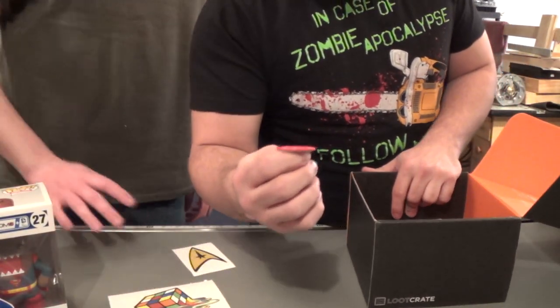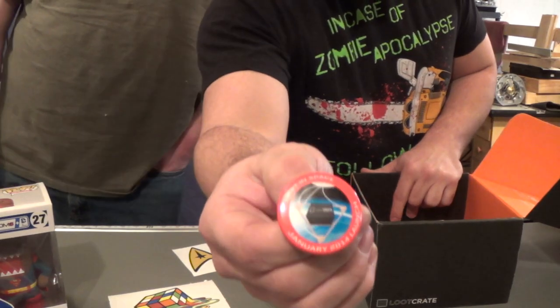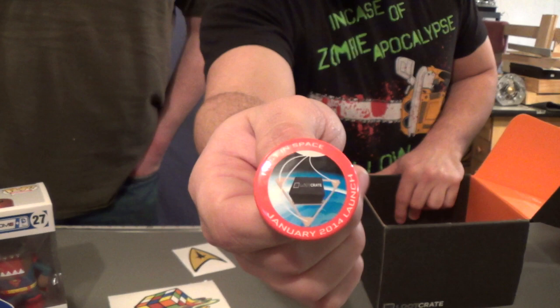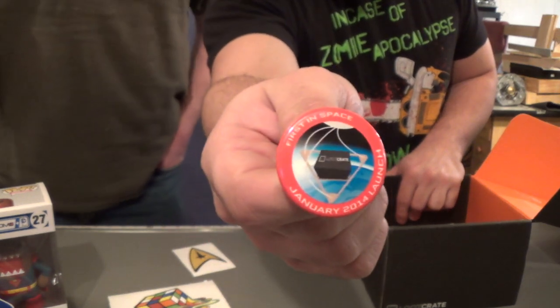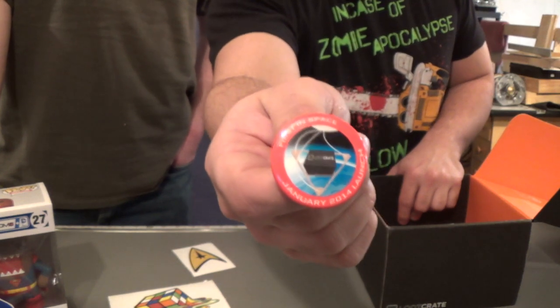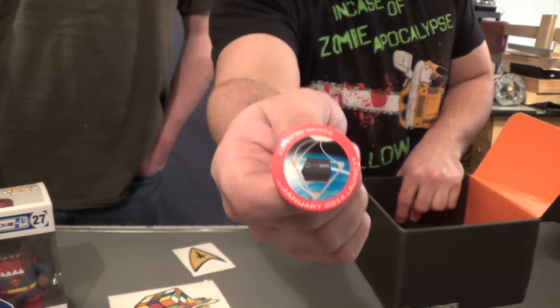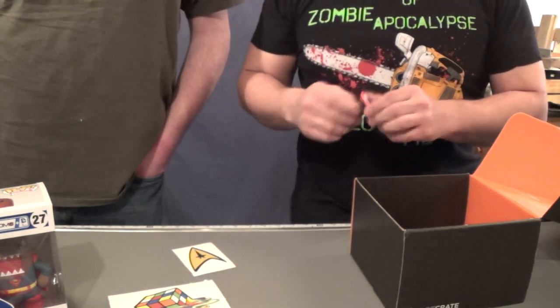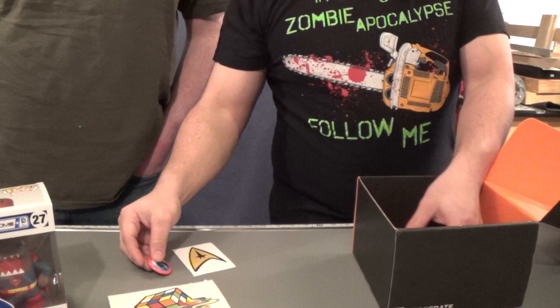We've got the button, which says First in Space — Loot Crate, January 2014. If you follow Loot Crate, you know that they attempted and sort of managed to launch a Loot Crate into space. Check out the actual story for more info on that one. It's kind of funny — I think they've got a video themselves.